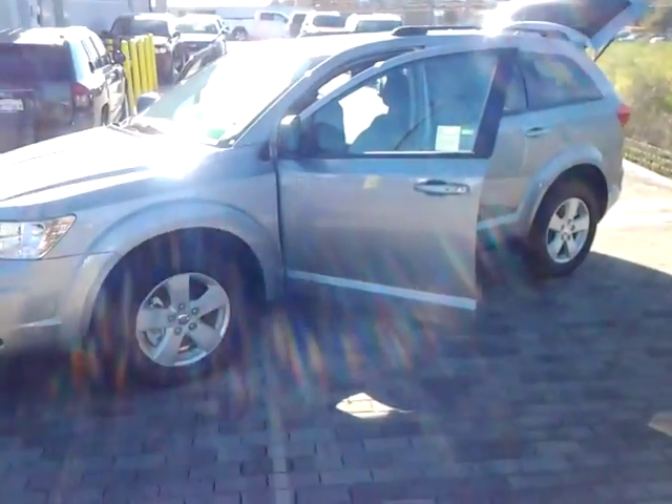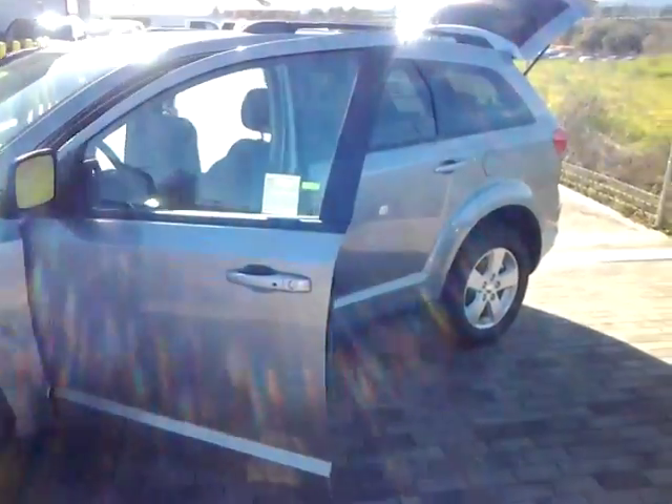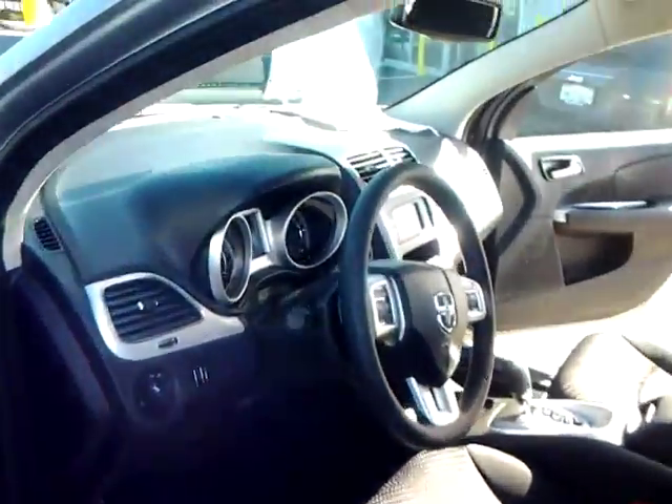Hi there everybody, just taking a quick video on the 2016 Dodge Journey. This Journey is equipped with all-wheel drive.